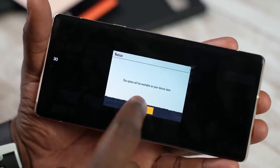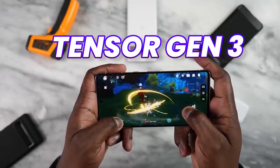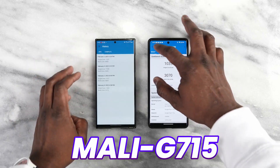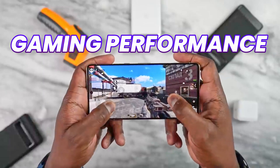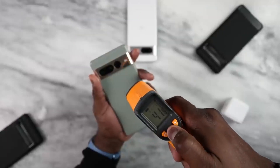The GPU on Pixel 8 Pro will play a major role in optimizing the phone. Tensor Gen 3 features a Mali G715 GPU, which will improve gaming performance on the Pixel 8 Pro and should run cooler compared to the previous generation. Let's hope that's true.